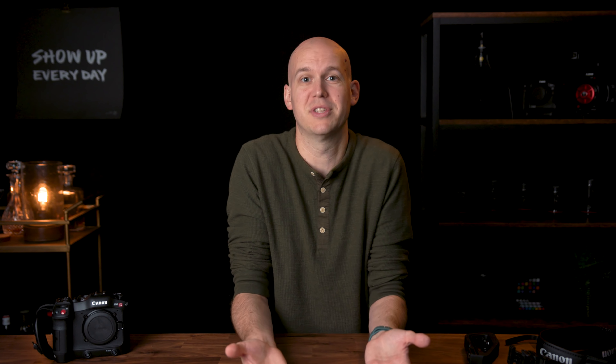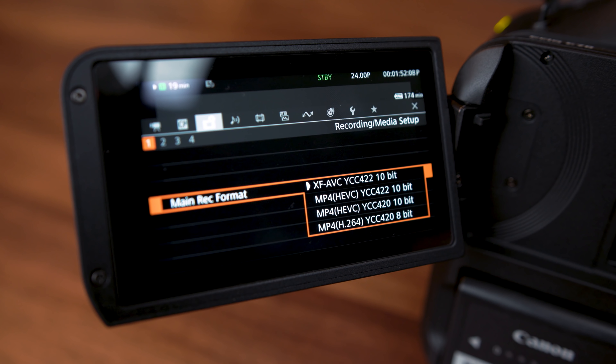In March 2019, I bought a C200 used for about $5,500 — they were around $7,500 new when they first came out. I've used that camera as my main camera for the past 21 months. But here are the 12 reasons why I sold my C200 to switch to the Canon C70.